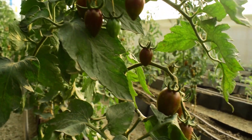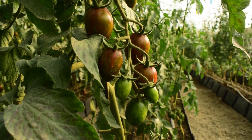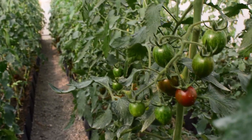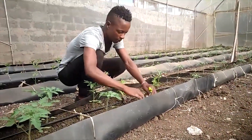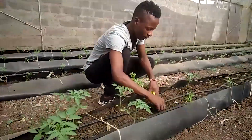You can achieve high production through intensive farming using hydroponic systems. The variety we are growing here is known as Zebra F1. We take good care of the cherry tomato from the seeding level, where we use peat moss to germinate the seeds, then transplant them into the hydroponic troughs after four weeks.